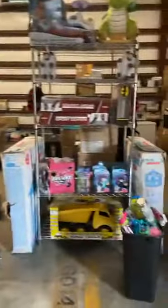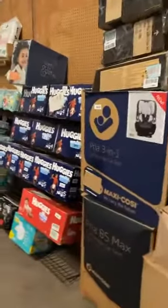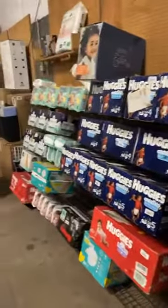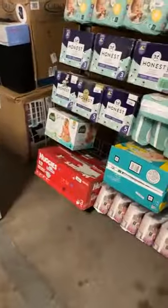We have an option here for some individually priced merchandise. So if you're not into the pallet sales and you're just looking for a deal on just about anything — as you can see, we've got some Instapots, toys, stuffed animals, playhouses, hoverboards. Lots of baby stuff and diapers going on here.